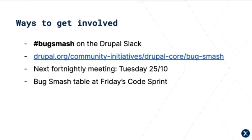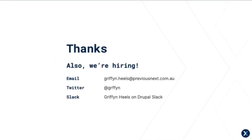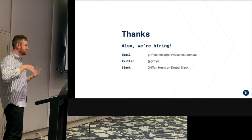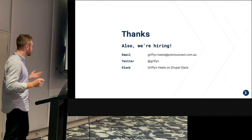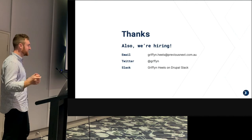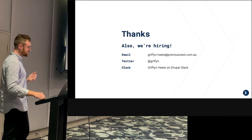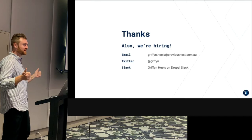There's going to be a Bug Smash table at Friday's code sprint, so if anyone wants to meet people, see how it works, and work alongside others on Bug Smash tickets, there'll be a table there. If you have any questions, please come say hi to me — I'm the only person named Griffin here — or DM me on Slack. A special thank you to everyone who contributed to the feedback form, it was really useful. Thank you all for listening!